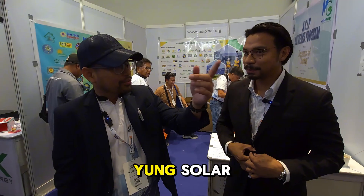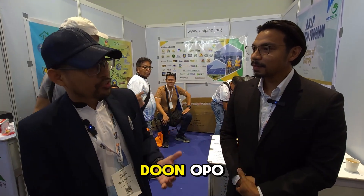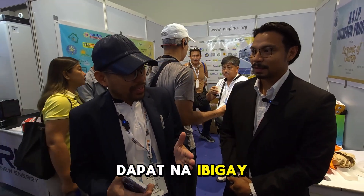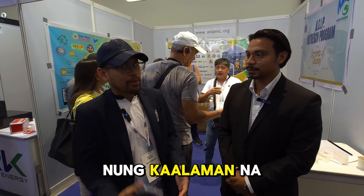We have a Solar University stage here where all of our members are the speakers. We share knowledge with those who want to enter the industry or those who are newcomers — they can learn what is correct and what is the proper standard to give to customers. We don't hold back on that knowledge.